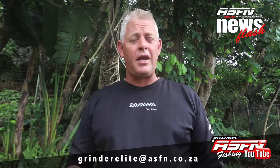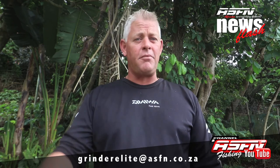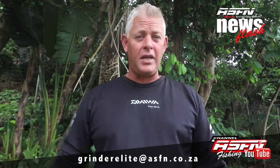Thanks again to everybody sending in your catches. Remember to send them to grindelite@asfn.co.za. This week the weather looks awesome for some great fishing, so get out there, build some memories, take some photos, and if you want, send them in to grindelite@asfn.co.za.